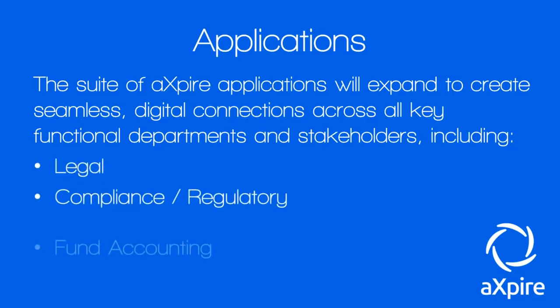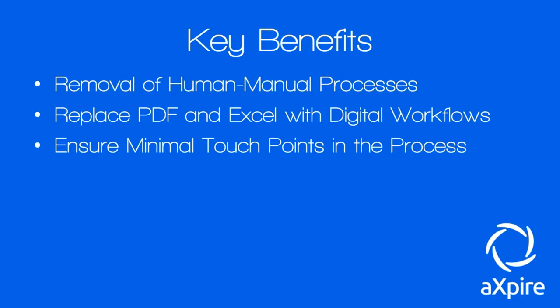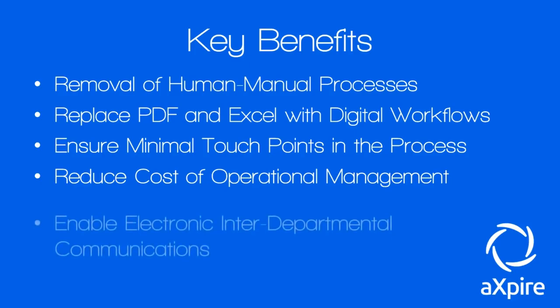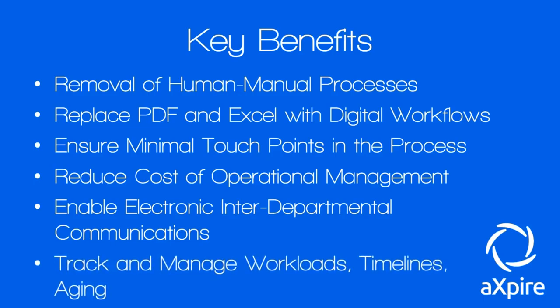The suite will include legal, compliance, regulatory, fund accounting, administration, and finance departments. Key benefits include: removing human manual processes to increase efficiency and productivity, replacing PDFs and Excel with digital workflows, ensuring minimal touch points in the process, reducing the cost of operational management, enabling electronic interdepartmental communications, and tracking and managing workloads, timelines, and aging.